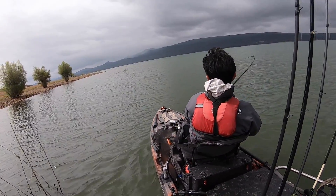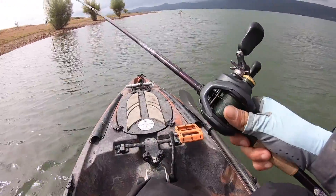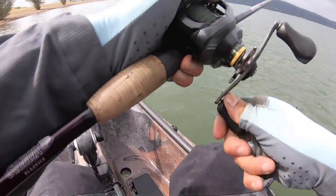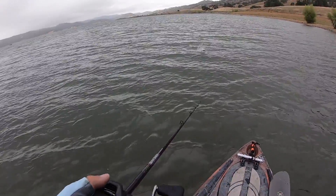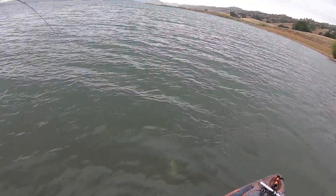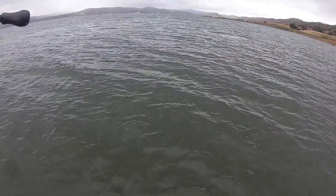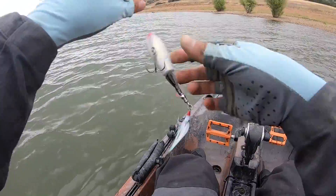Oh yeah! Oh no — that was a nice smallmouth. A little smaller one — there we go. What the heck, can't keep them pegged. Hooks are good though — it's weird.